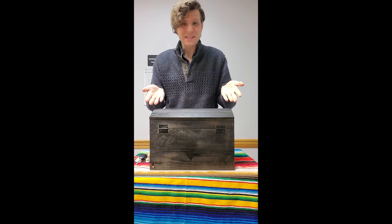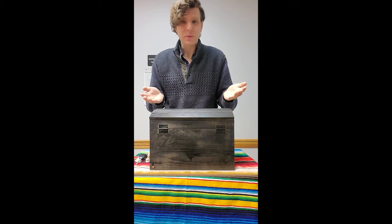Hi, everybody. It's Mr. Max. Welcome to another What's in the Treasure Box. I wonder what's inside this week. Care to open it up with me? Let's see.